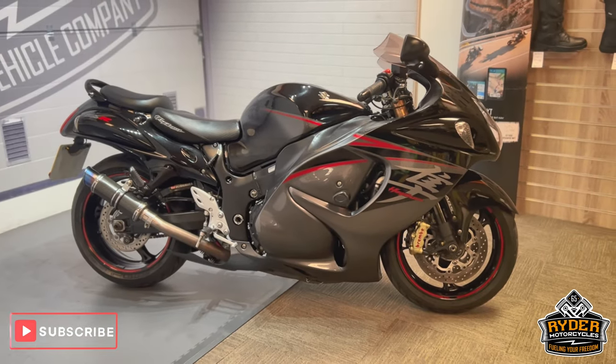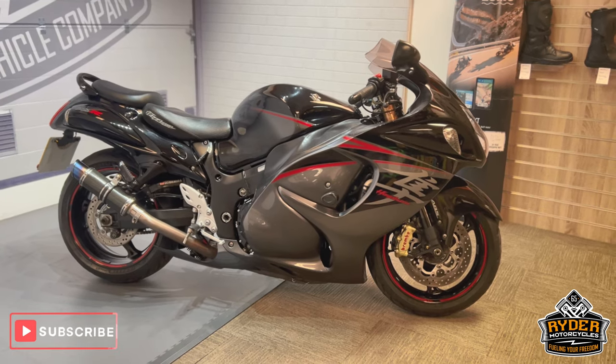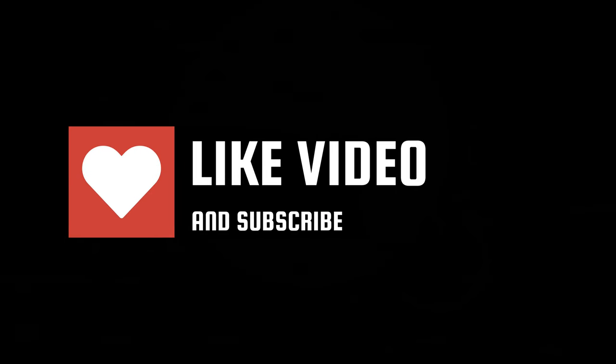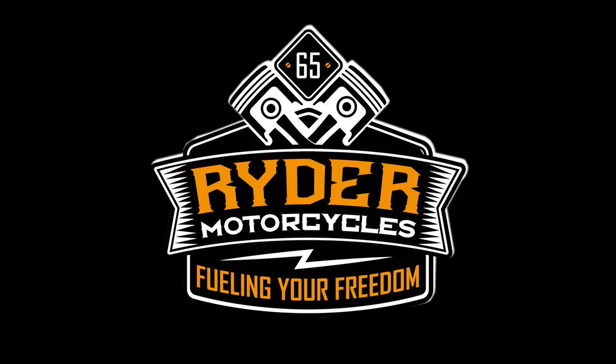If you'd like to know anything else about the bike, or you'd like to come and view it, it's at Rider Motorcycles, Castle Road, Sittingbourne.